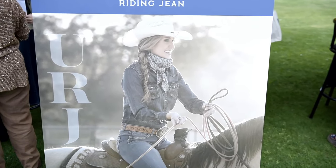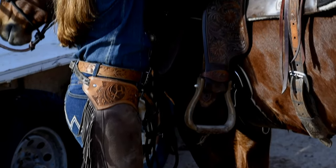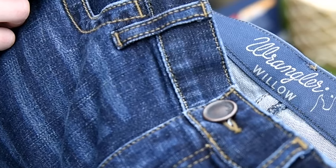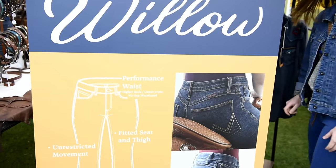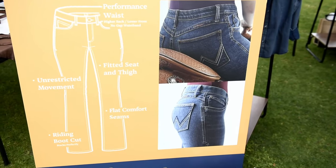We have since evolved that product to our brand new Ultimate Riding Jean style called the Willow, and that's going to be coming out this fall. The Willow has all of those attributes I spoke of, but just a few new ones that make it even better.